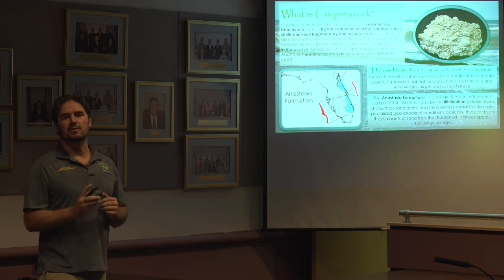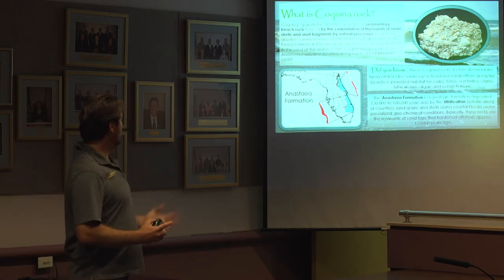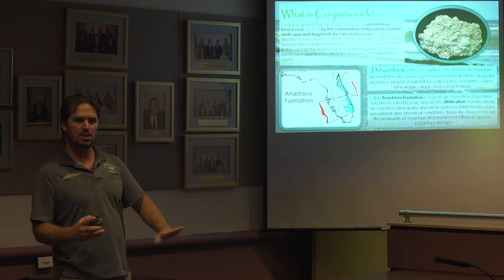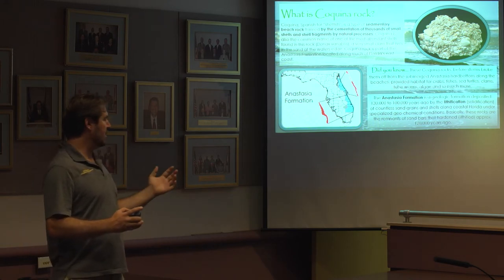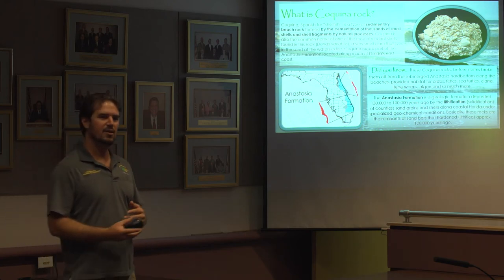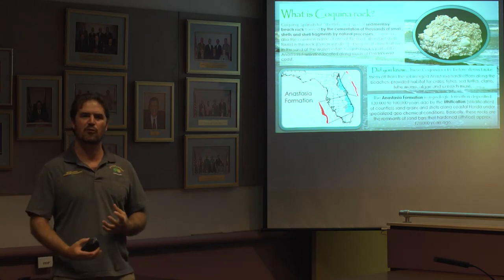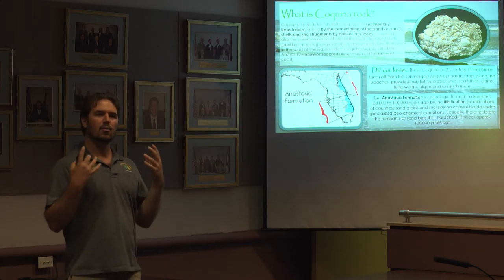First, we're going to start with the history. Underneath our feet in Satellite Beach, we have coquina rock. That coquina rock stretches out into the beach, underneath the sand, and is exposed just offshore. This coquina rock is about 120,000 years old, deposited through time. The process of lithification has created coquina rock — a combination of shell fragments that through chemical processes have become a rock layer.